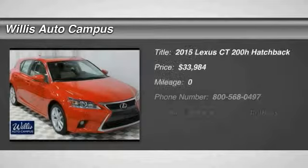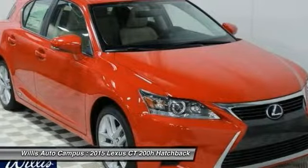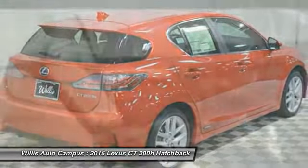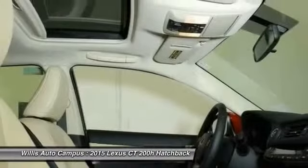The 2015 CT 200 H. The Lexus CT 200 Hybrid pairs exceptional fuel efficiency and superior handling ability with aggressive styling to create a luxury hybrid vehicle that looks great and handles even better. Going green never felt and looked so good, and is priced below $35,000.